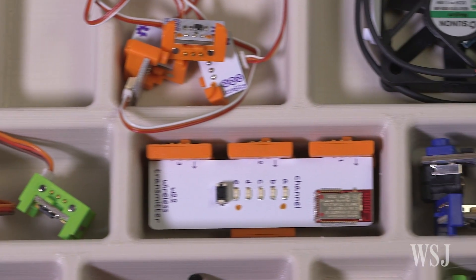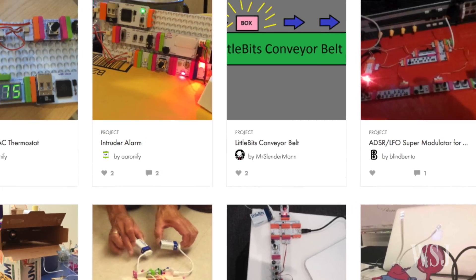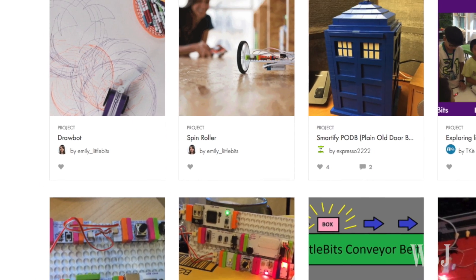I've been fascinated with LittleBits for a few years. These magnetic building blocks let you make cars, fans, and other simple electronics. But when I brought the earlier kits home, they proved too complex for my little kids.